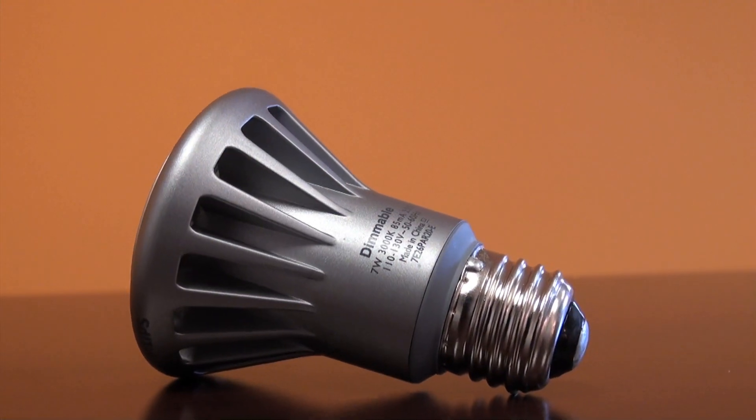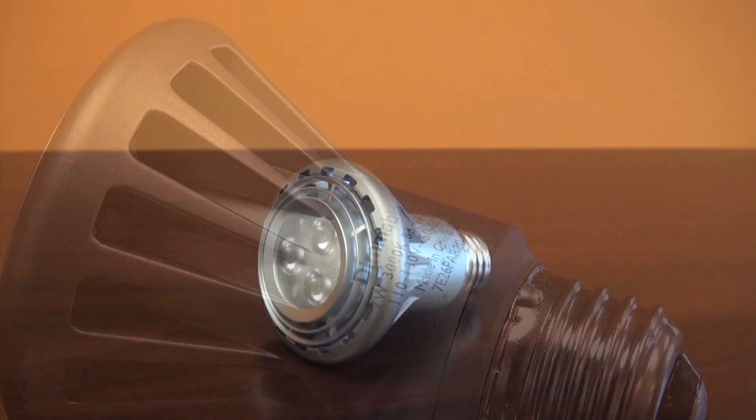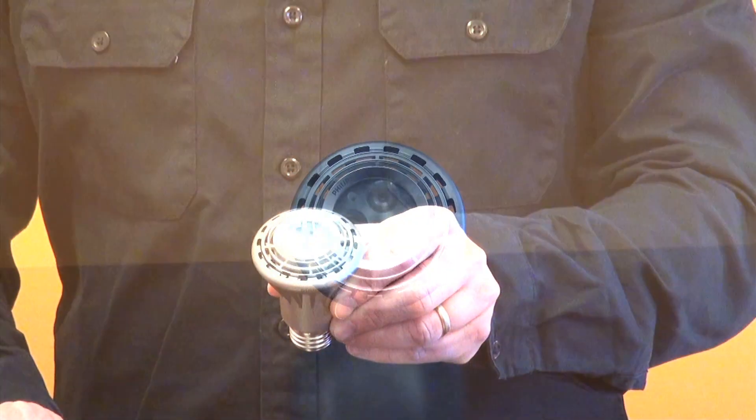this is dimmable down to 10%, has a 22 degree beam angle, and comes in three color temperatures: 2700, 3000, and 4200 Kelvin. So this bulb is great for general lighting in retail stores, hotels, restaurants, and art galleries, as well as in your home in open recessed cans and track lighting.